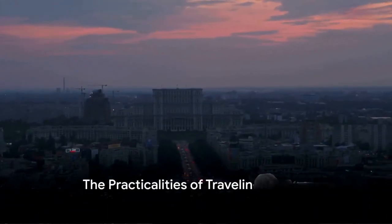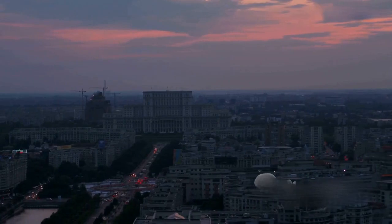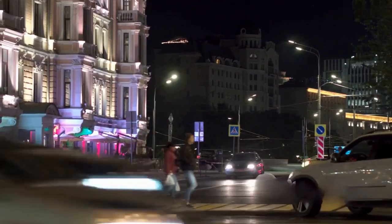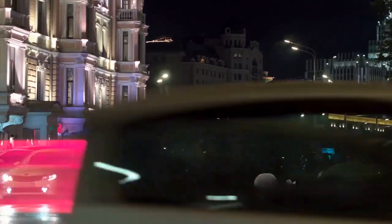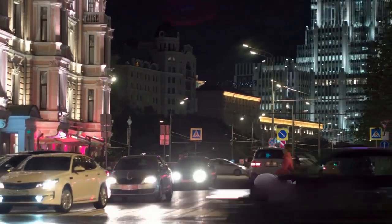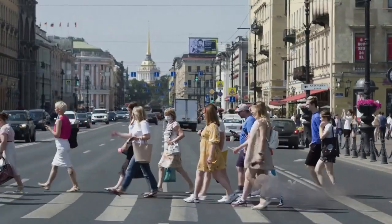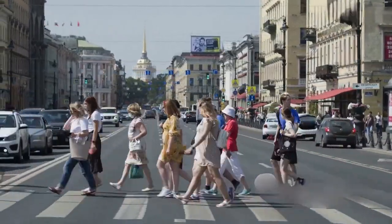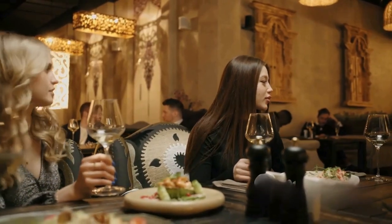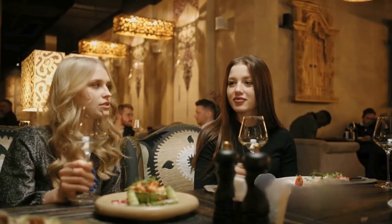Now that we have whetted your appetite for adventure, let's talk about the practicalities of a trip to Ruse. The city's blend of architectural grandeur and affordability makes it a must-visit for intrepid travelers. Getting to Ruse is relatively straightforward. The closest airport is in Bucharest, a mere 90-minute drive or a three-hour train journey away. Once you reach the city, you'll be delighted to find an eclectic mix of affordable hotels, such as the Grand Hotel Riga and Hotel Anna Palace, that promise a comfortable stay without breaking the bank. Navigating Ruse is quite the cultural immersion — while the local language is Bulgarian, you'll find that English is spoken in hotels and restaurants, making communication a breeze.